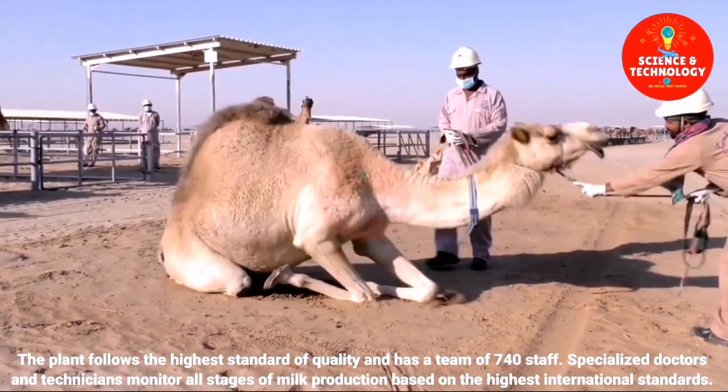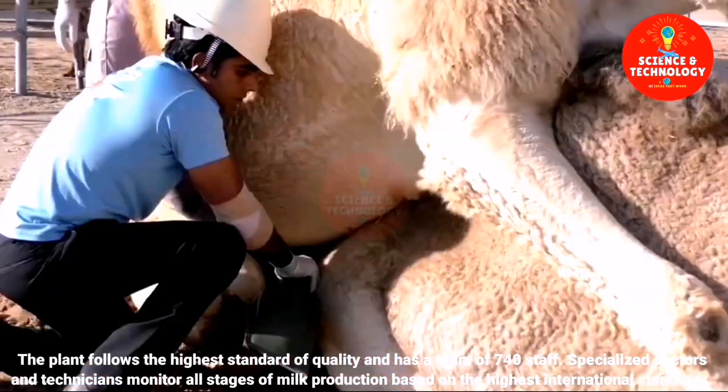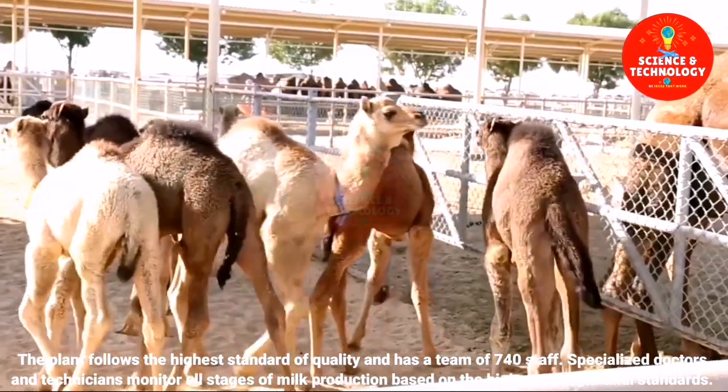The plant follows the highest standards of quality and has a team of 740 staff. Specialized doctors and technicians monitor all stages of milk production based on the highest international standards.